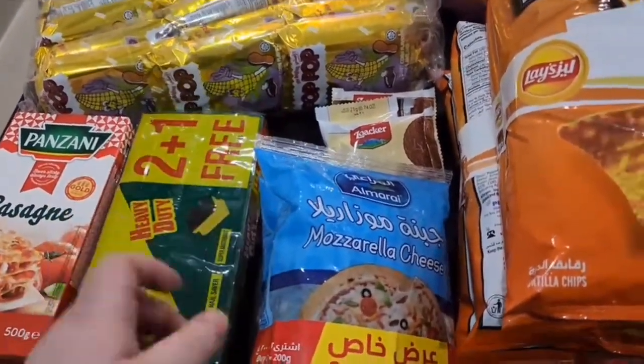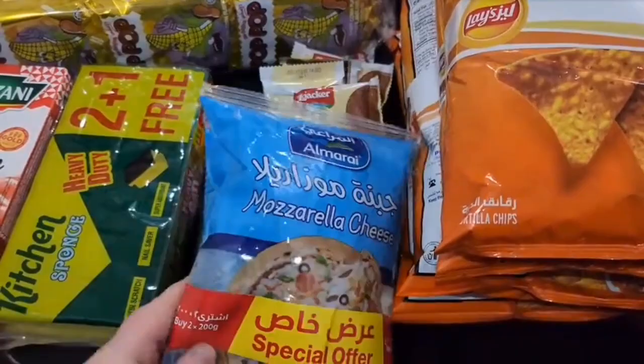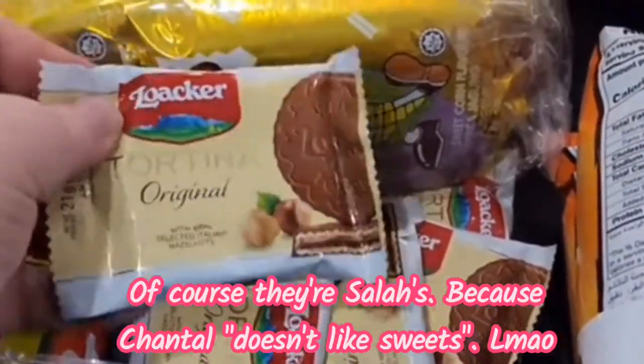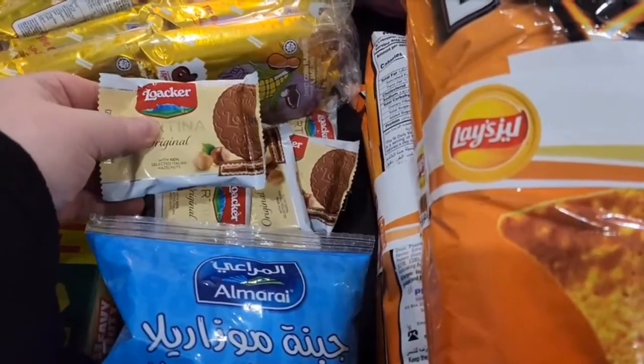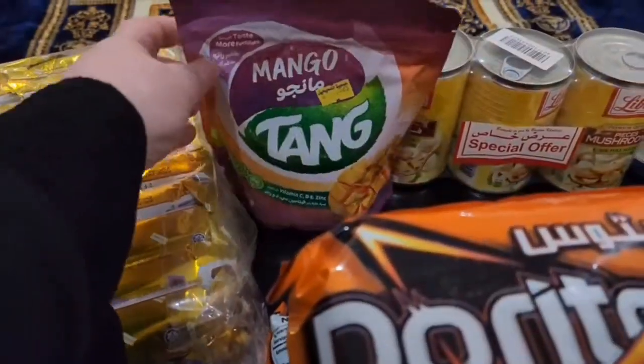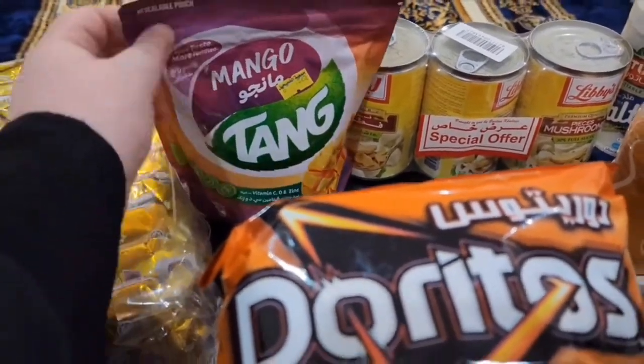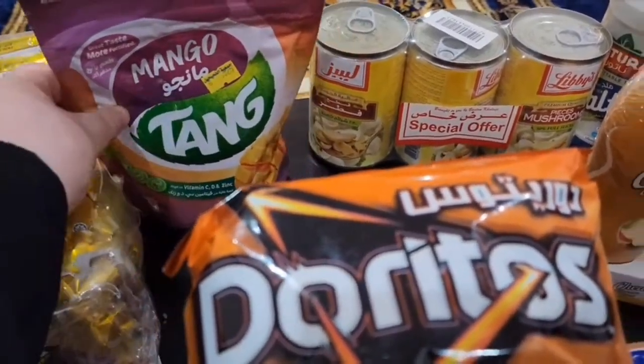We have some sponges for dishes, some shredded mozzarella cheese. These are Salah's favorite snacks — these wafer kind of cookies with hazelnut in the center and covered in chocolate. We have some Tang; I have not had Tang since being a kid, so this is a mango-flavored fortified Tang — I'll be trying that.